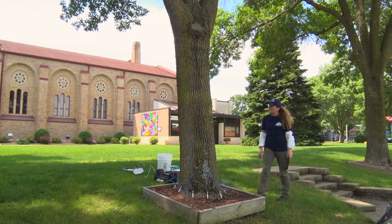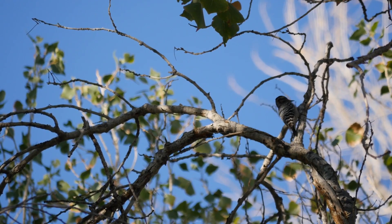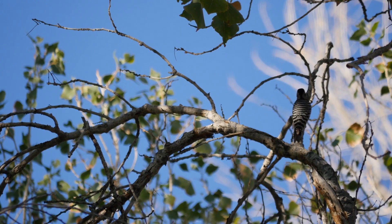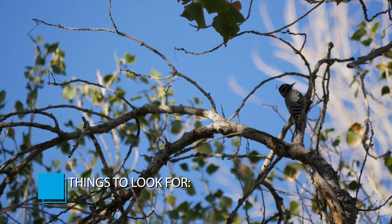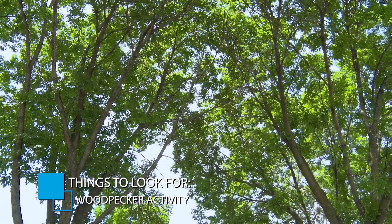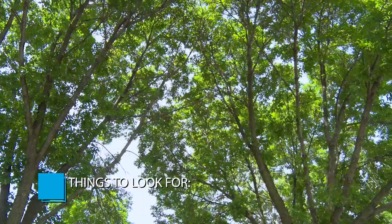The early signs of detecting emerald ash borer are usually seen through woodpecker activity. Woodpeckers like to feed on the larval stage of the insect which is under the bark, so in the woodpecker's attempts to pull the larva out, they chip bark off of the tree with their beaks. That's an early sign that you might have an infestation of emerald ash borer.